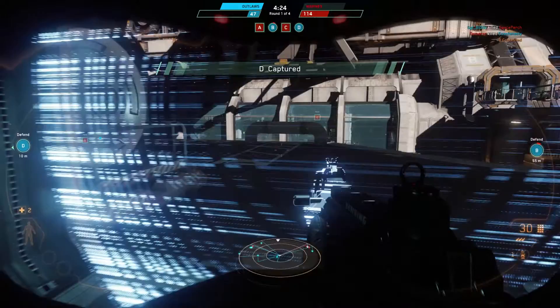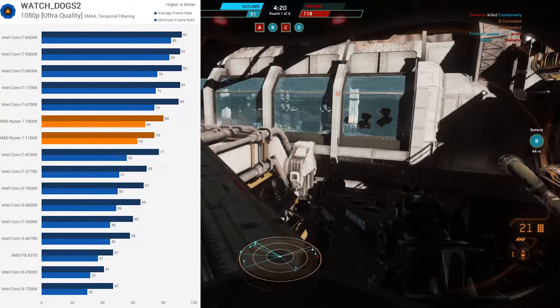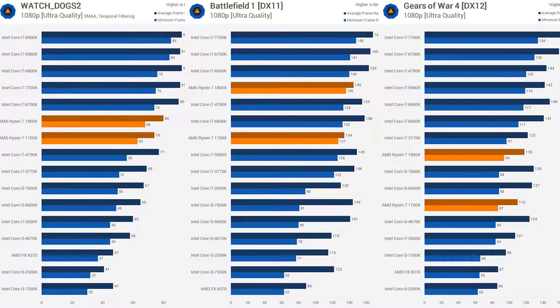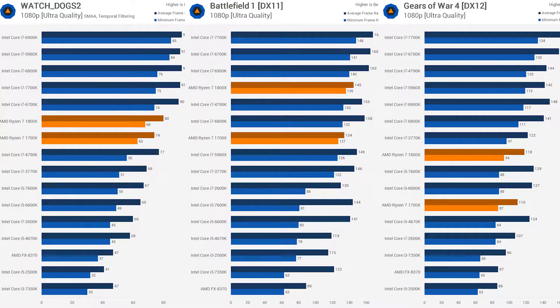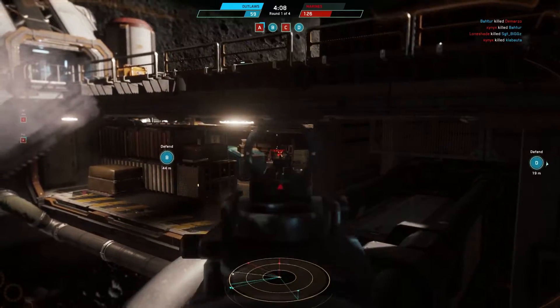Most benchmarks I've seen so far, in programs and in games, show about a six percent difference between the two processors. So to sum it up: six percent performance difference between the two, and a twenty percent price difference between the two.